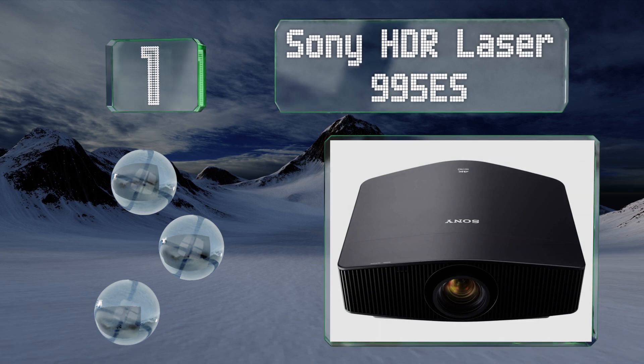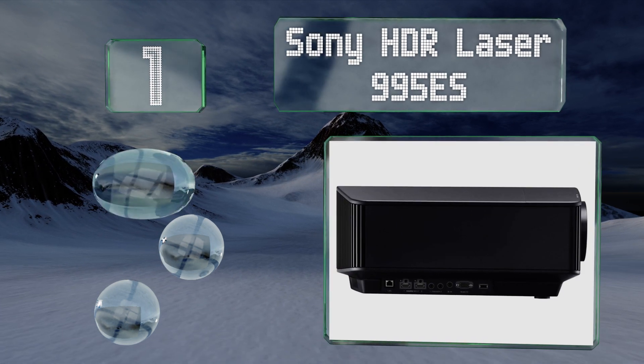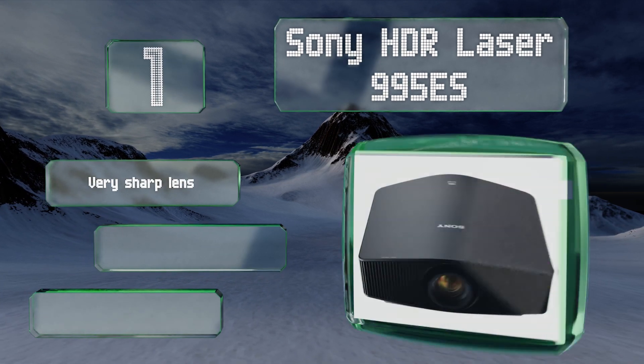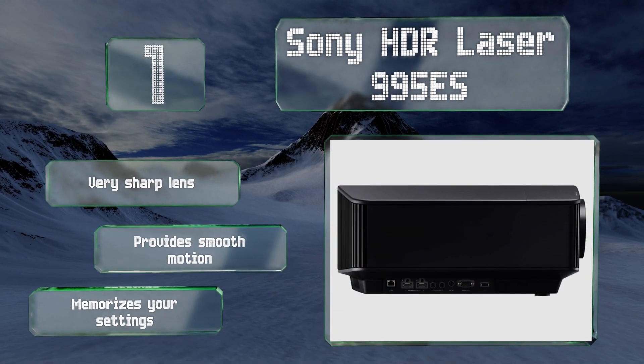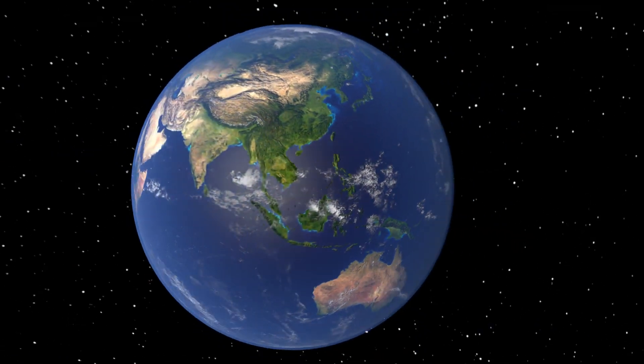Taking the top spot on our list, only those building out the most serious home theater are likely to invest in the Sony HDR Laser 995 ES — but they'll certainly be rewarded for doing so. It offers just about the best image quality you're going to find outside of an actual movie house. It boasts a very sharp lens and smooth motion, plus it memorizes your settings.